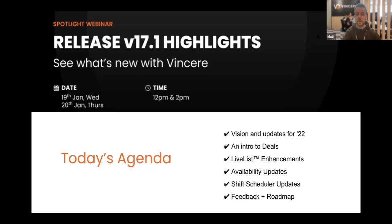In terms of today's agenda, we've got quite a lot to run through in half an hour or so. We're going to start on updates for 2022 and the vision. We're going to show you deals — an introduction to our deals module. We're going to go through some really cool enhancements to the live list. Then we'll bring the pay and bill experts in to run through availability updates, shift scheduler updates, and job templates. Finally we'll finish up on questions, feedback, and I'm going to share our roadmap.